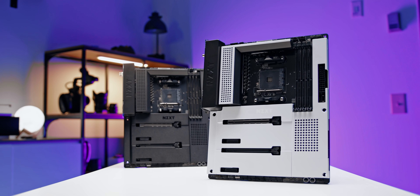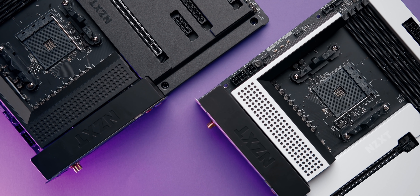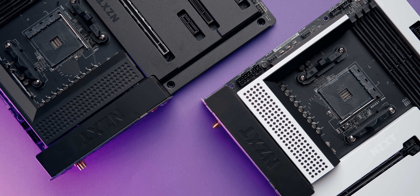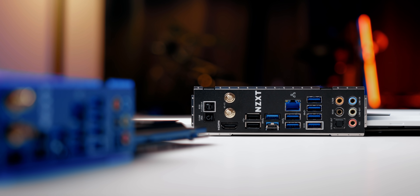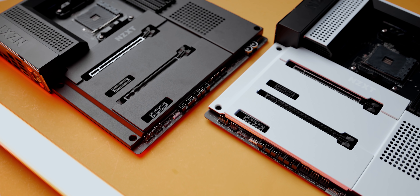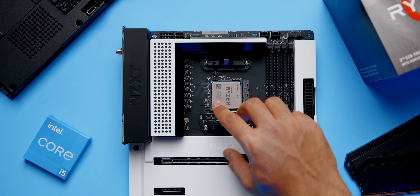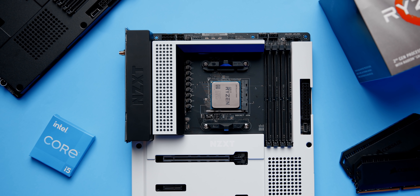The new N7 B550 gaming motherboard from NZXT is something out of the ordinary. The clean aesthetics with the metal cover is a minimalist dream come true. You get a built-in IO shield and headers laid out optimally for a simple plug-and-play setup. The N7 also supports third-party RGB accessories through CAM software, available in both black and white models as well as Intel and AMD variants. Learn more down below.